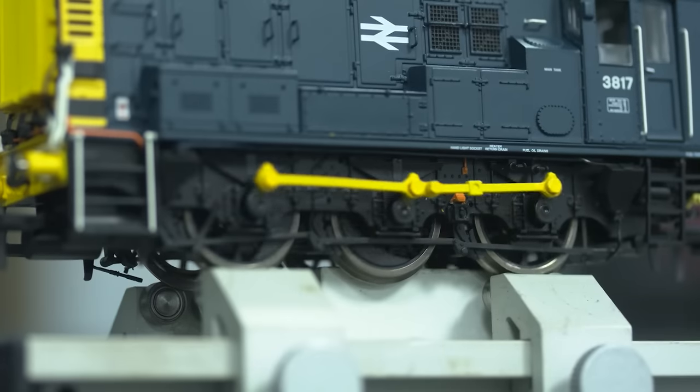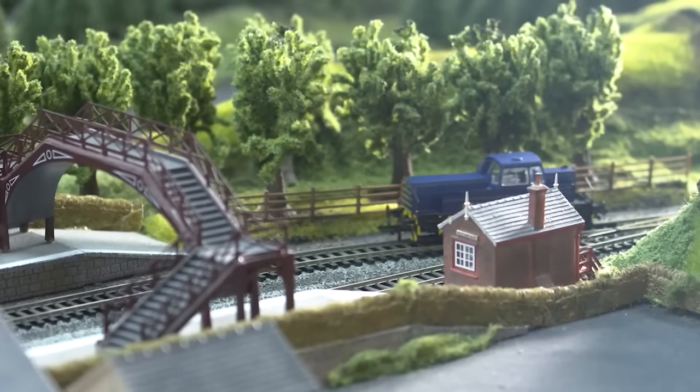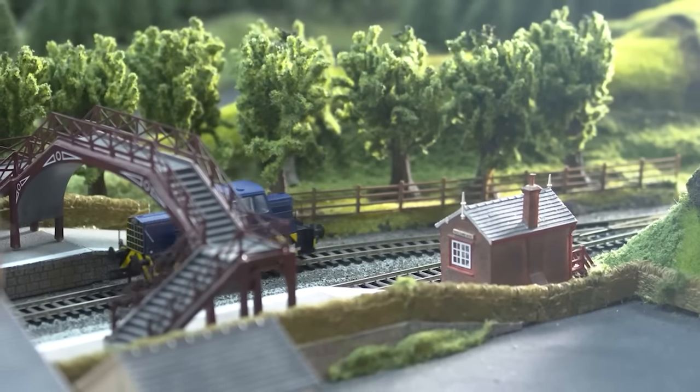This month we look at two exciting upcoming models, we sit down with designer Sam to discuss his process working on the impressive Sentinels, and we visit Customer Corner to see your locos and layouts from the past month. I'm Mike, we're Hornby and welcome to Signalbox.